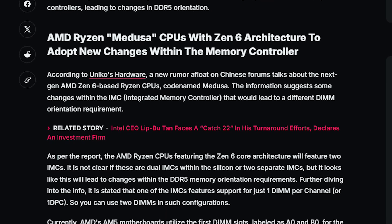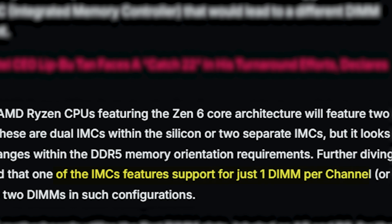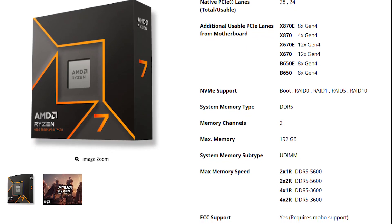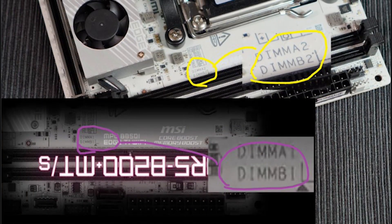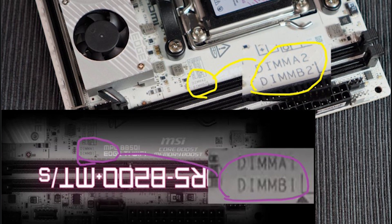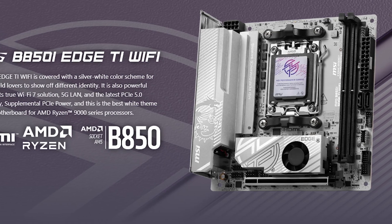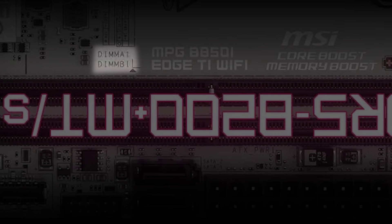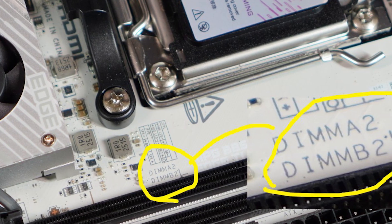There is a slight change in how these IMCs will support DDR5 memory. It is said that each IMC will support just one DIMM per channel, which is different from the traditional design where Ryzen CPUs support up to two DIMMs per channel as there is a single IMC. The third supporting report is from Unico's Hardware, who received an upgraded version of the MSI B850 series motherboard. This particular model features just two DIMMs, and if you check the official website, those are designated DIMM A1 and DIMM B1, which is the default on almost all AM5 motherboards with only two slots.